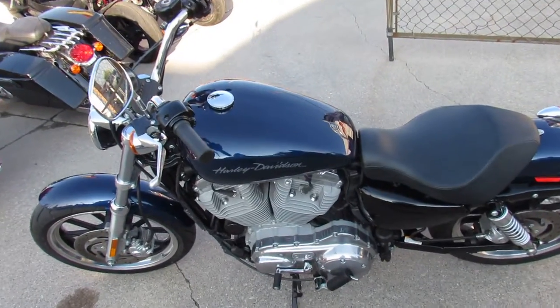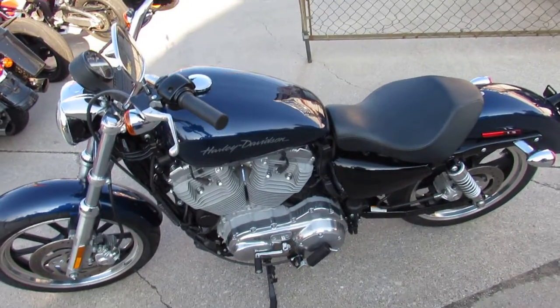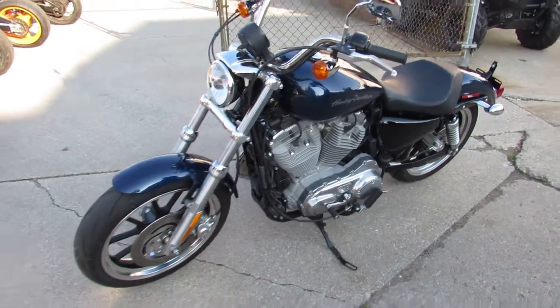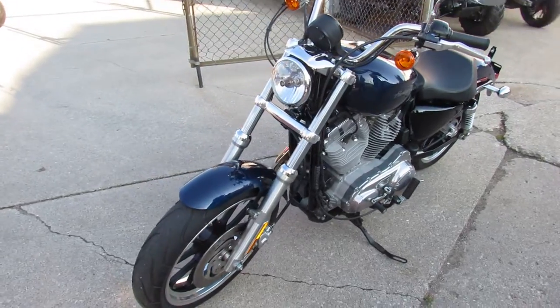Hey guys, it's ApprovalPowerSports.com here. We've got over 400 used Harley-Davidsons in our showroom — you're not going to find anywhere in the Midwest that many used Harley-Davidsons in the showroom.